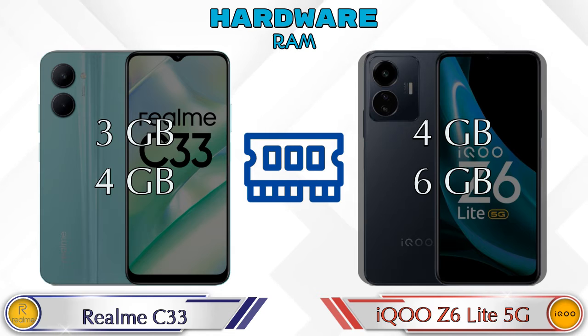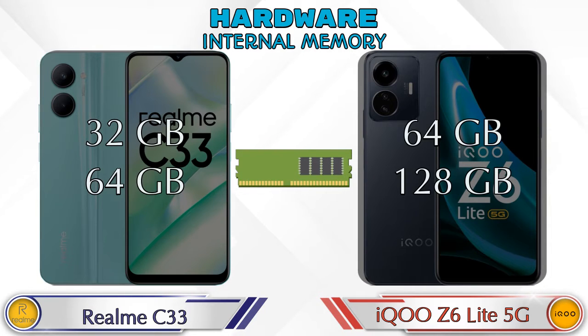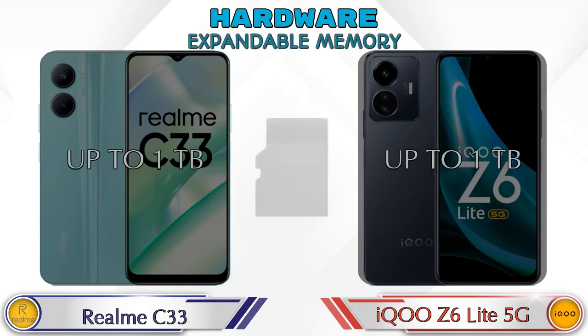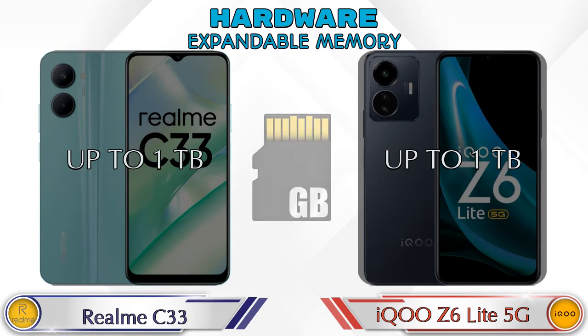iQOO Z6 Lite 5G has two options: 4GB and 6GB RAM. If we talk about internal memory, Realme C33 has two options: 32GB and 64GB storage. iQOO Z6 Lite 5G has two options: 64GB and 128GB storage. Expandable memory in both phones is up to 1TB. Both phones have the same Android v12 operating system.